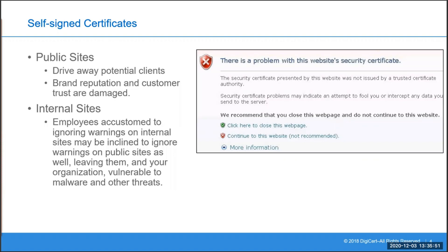While the dangers of using self-signed certificates on public websites may be obvious, there's also a risk to using them internally. If you use self-signed certificates on internal websites like employee portals or databases, you're still going to get browser warnings. Some organisations advise their employees to ignore these warnings since they know the internal site is safe, but this can encourage dangerous behaviour. Employees accustomed to ignoring warnings on internal sites may also be inclined to ignore warnings on public websites, leaving them and your organisation vulnerable to malware and other threats.